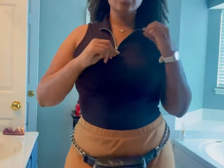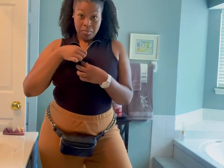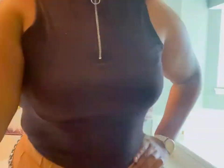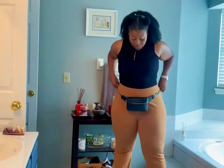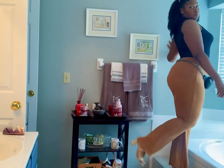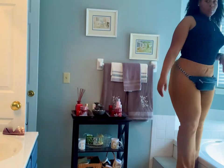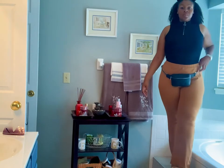Fit number one: starting off with this zip-up turtleneck top from Rainbow for five bucks. It gives a little edge to a simple basic outfit. I paired it with these camel colored flare bottom pants from Nordstrom Rack — I think they're the cutest thing ever. They're super comfortable, have a nice length, and look really cute with heels.